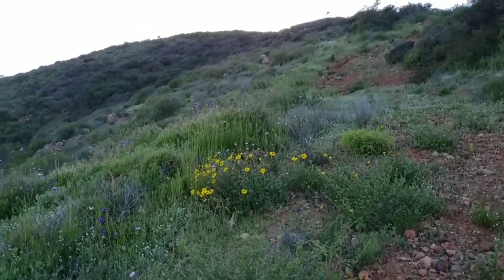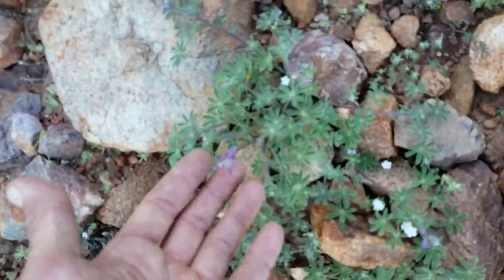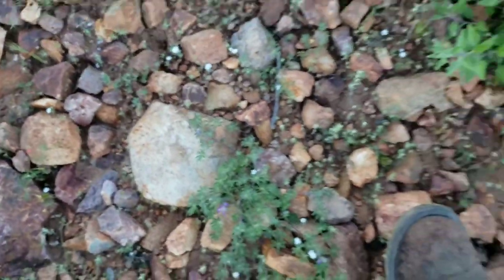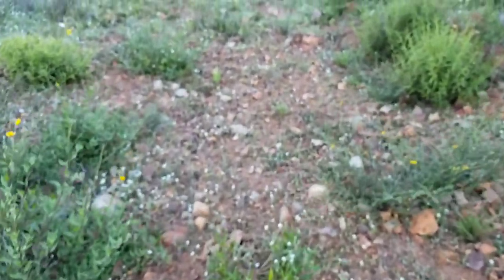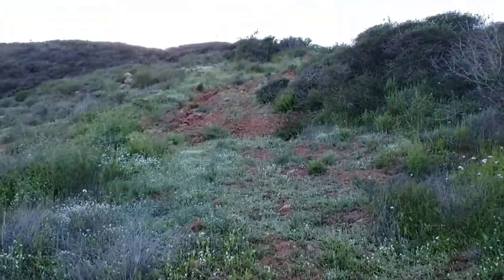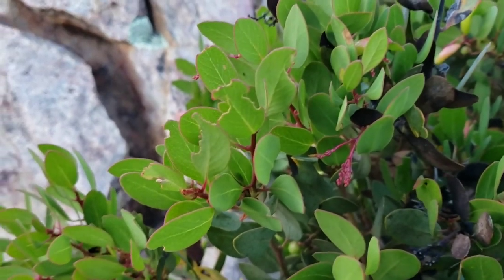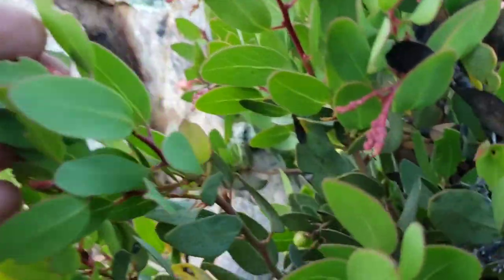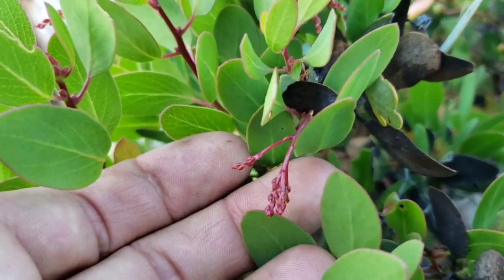Look at this cute little lupine. There's about a million species of lupine and I haven't bothered to really differentiate between any of them. It's one of the 97 taxa of Arctostaphylos, a.k.a. the Manzanita, with its nascent inflorescences. It's surprising it hasn't flowered yet — these normally flower pretty early.